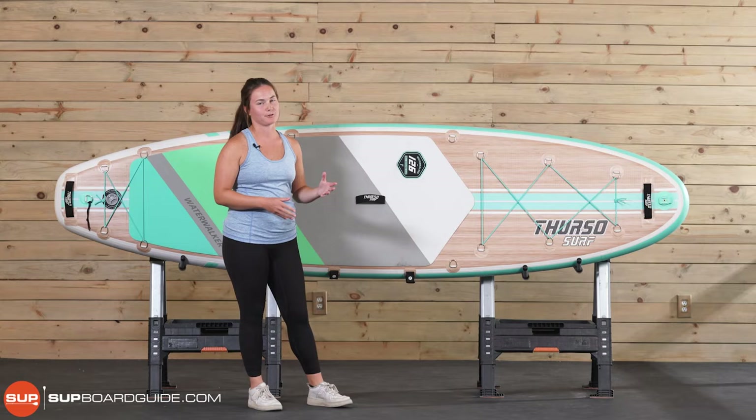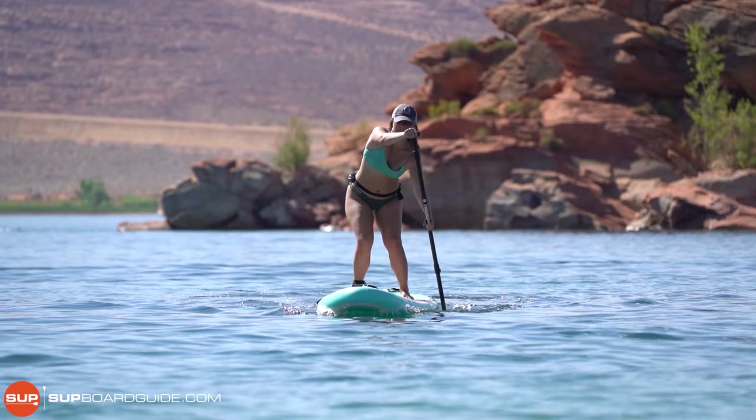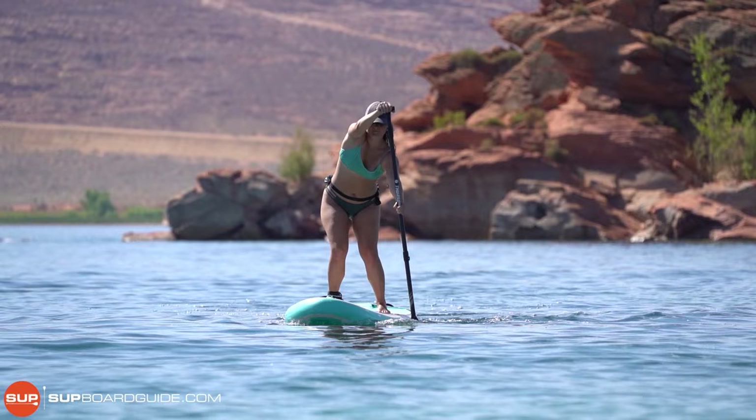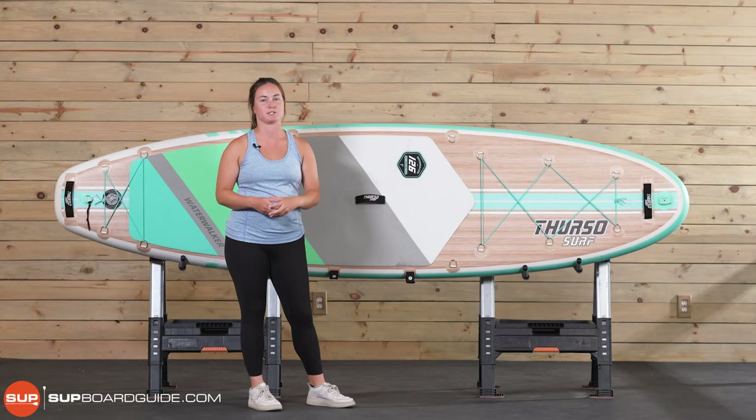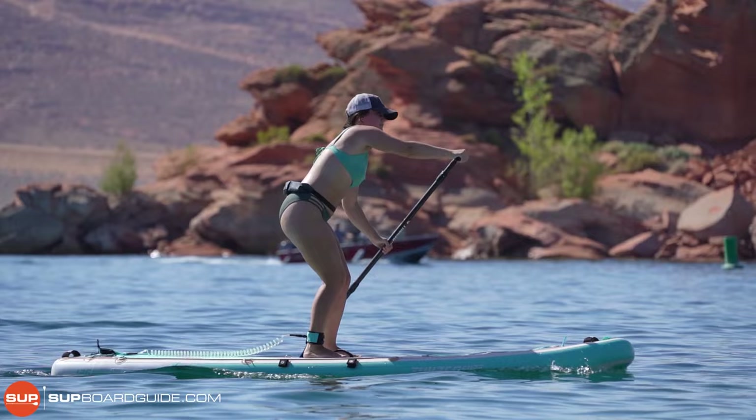The Thurso Surf Water Walker Series has gotten the award for the most rigid SUP on our list, meaning it bent the least during our bend test. In our bend test, we place the board on top of two sawhorses, put 150 pounds on top, and measure how much it bends under that weight. The entire Water Walker series knocked it out of the park, and we've yet to have a board that can rival it. On the water, that translates to a really nice gliding feeling while you're paddling — a lot more enjoyable and relaxing.